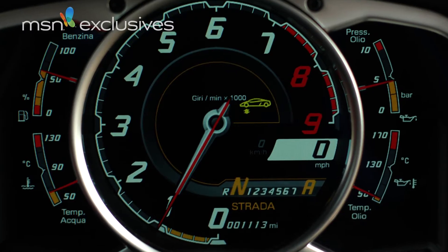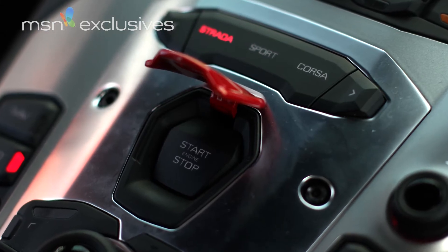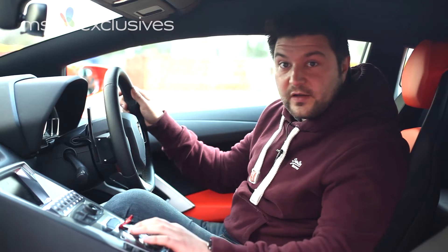Just ahead of the driver we have a TFT display, a bit like a computer monitor. And the starter button is located behind a red switch, just like you get on a fighter jet.